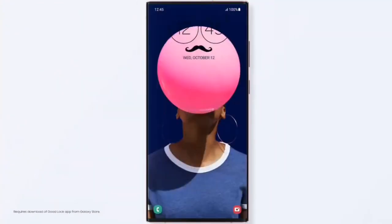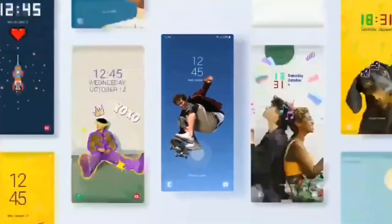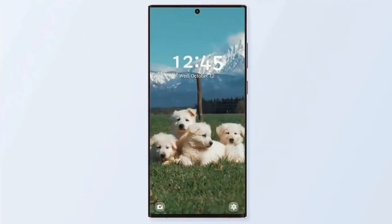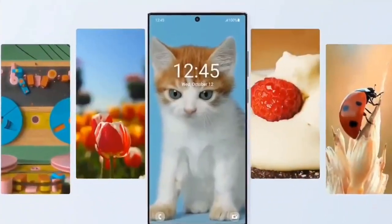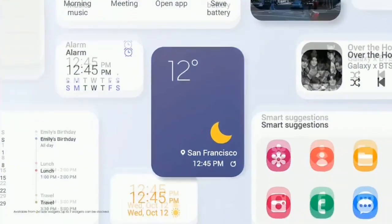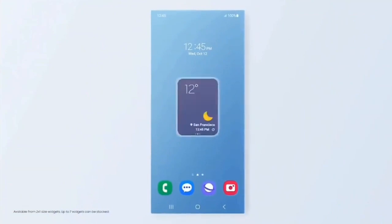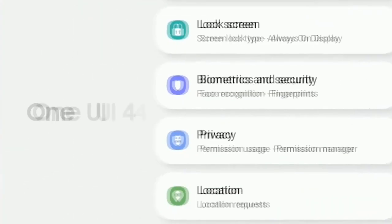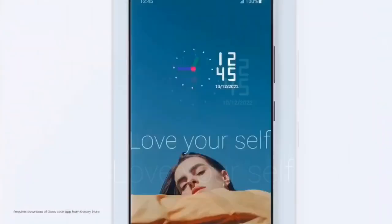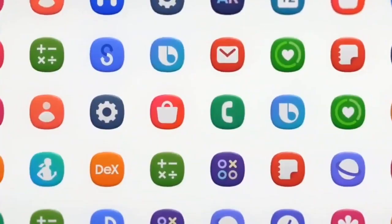One UI 5.0 brings new improvements and features — everything feels enhanced and smoother. Features include a new personalized lock screen with new clock styles and color palettes, the ability to set a short video as a wallpaper, and a whole new range of dynamic wallpapers. You can now stack widgets and switch between them by swiping left or right. Samsung Gallery now lets you extract text from images in your photos.